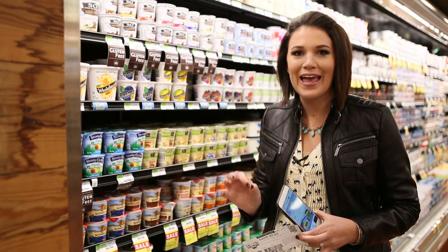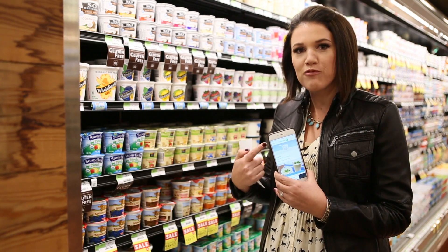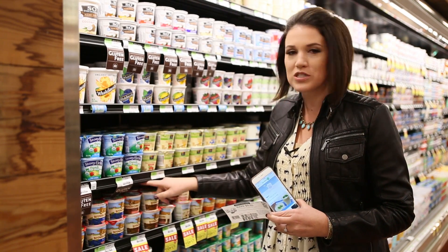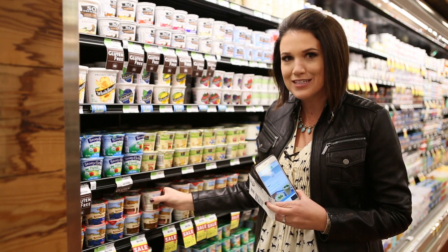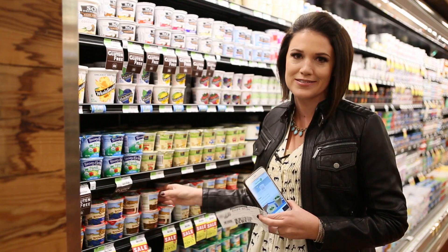Let me tell you about the mechanics behind building a deal at thecrazycouponlady.com. We've got a 50 cent savings on any brand yogurt from Checkout 51. We come and find the cheapest yogurt — this week Brown Cow happens to be on sale. Then we find a manufacturer coupon, pair it with the rebate app, and the final price is only 42 cents a cup for yogurt that's usually a dollar a piece.